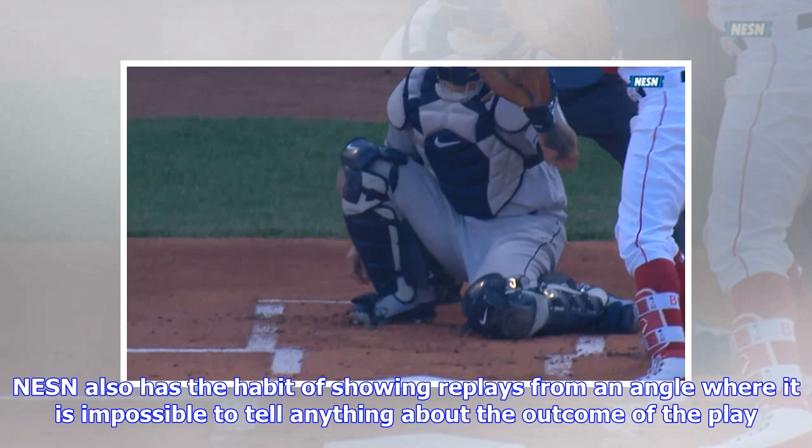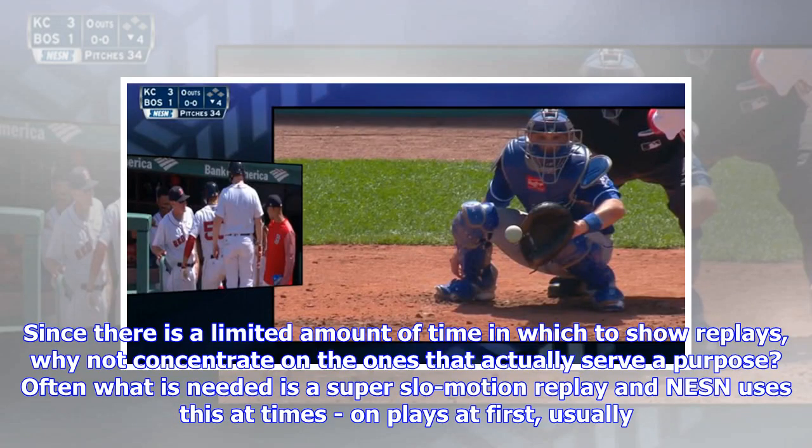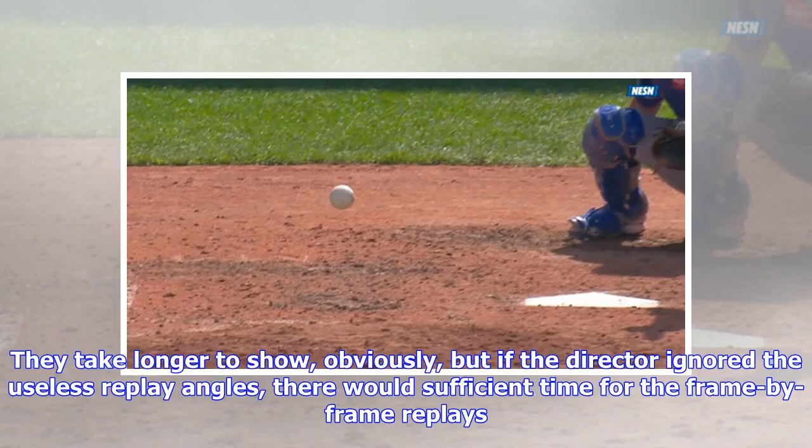NESN also has the habit of showing replays from an angle where it is impossible to tell anything about the outcome of the play — either the runner's foot or the fielder's glove is blocked from our view, so we have no idea what has happened. Since there is a limited amount of time in which to show replays, why not concentrate on the ones that actually serve a purpose? Often what is needed is a super slow-motion replay, and NESN uses this at times on plays at first. I really like seeing these, but I don't see them often enough.